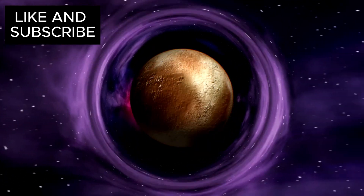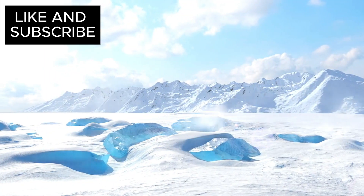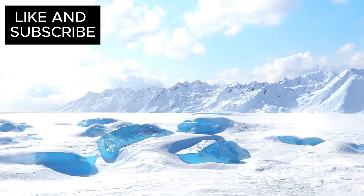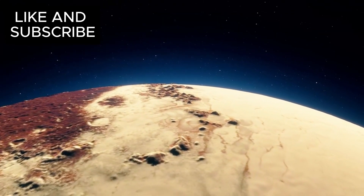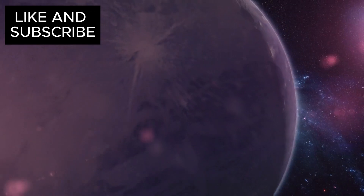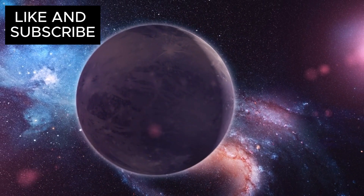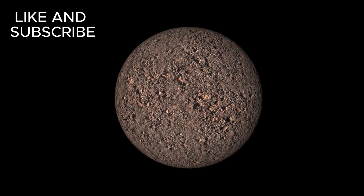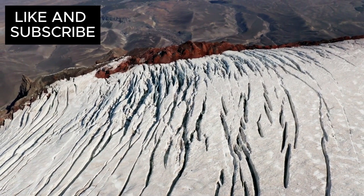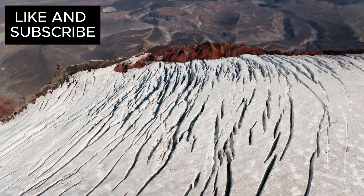Pluto's surface is full of strange and unexpected features — signs of activity that are hard to explain for a world so far from the sun. For example, Pluto is home to massive mountain ranges made of solid water ice that soar as high as four miles, rivaling some of the tallest peaks on Earth. Even more mind-boggling is the smoothness of certain areas, like Sputnik Planitia, which is so smooth it seems almost unnatural. There's a glaring lack of craters — which would typically accumulate over billions of years — and instead the glacier is covered with strange polygonal patterns.